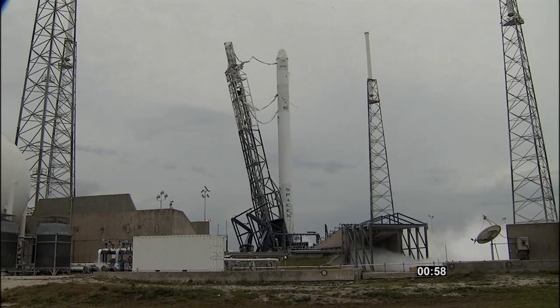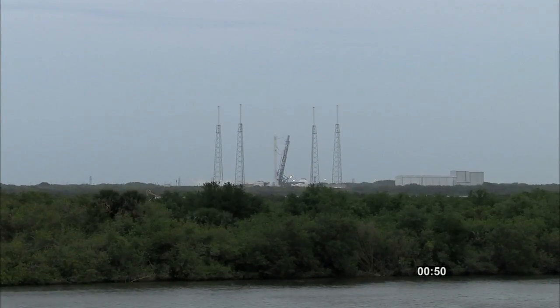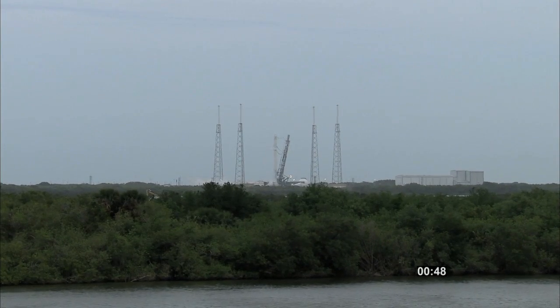Vehicle is in start-up. The flight computer has control of the vehicle. Dragon, confirm Dragon is in start-up. DC Cat.net, confirm you're in start-up. DC confirms flight computer is in start-up.